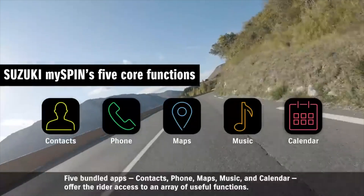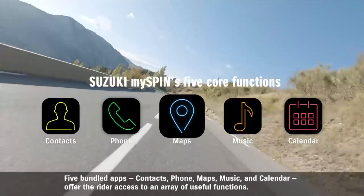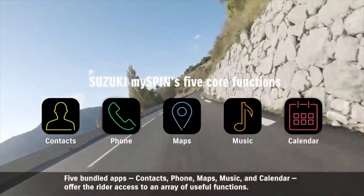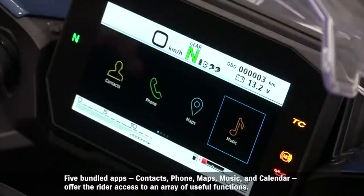Five bundled apps — Contacts, Phone, Maps, Music, and Calendar — offer the rider access to an array of useful functions.